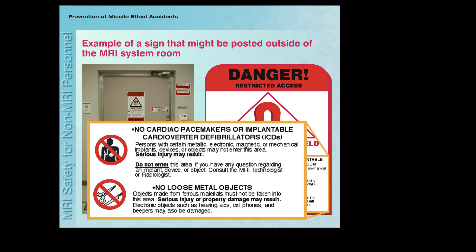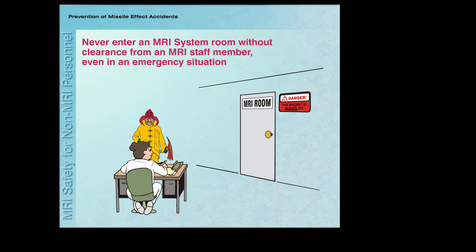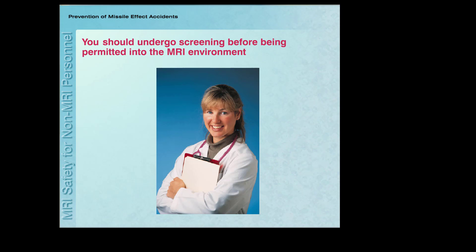In addition to these signs, facilities have supervised and controlled access to the MRI system room in order to guard against accidents from projectiles and other factors. You should never enter the scanner room without clearance from an MRI staff member, even in the event of an emergency. MRI safety trained personnel are responsible for performing screening of all individuals before allowing them to enter the MRI system room.